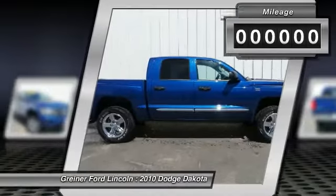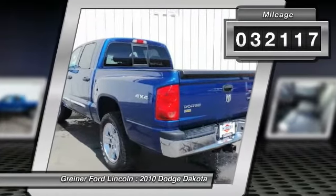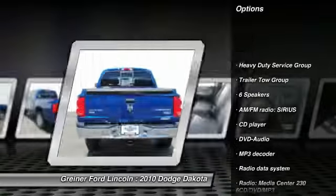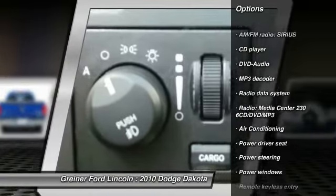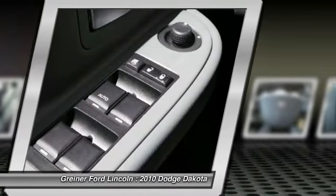This vehicle has less than 35,000 miles. Here are some of this vehicle's great options: tow hitch, dual airbags, air conditioning, front power steering, one owner, alloy wheels, universal garage door opener, security system, fog lights, CD player.